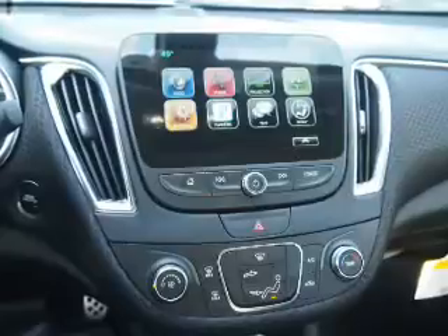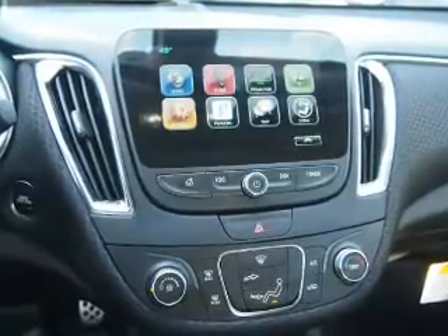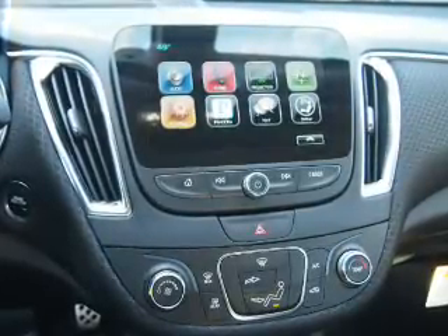Side impact door beams, child safety locks. Let us put you in the driver's seat today. Call or click to contact us.